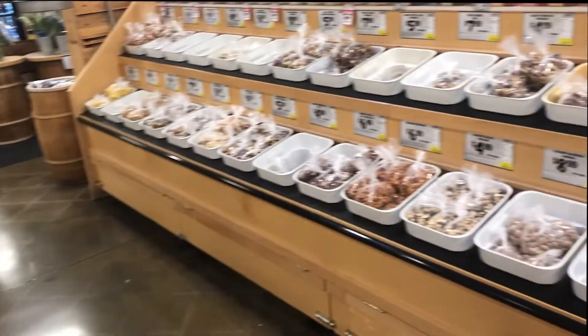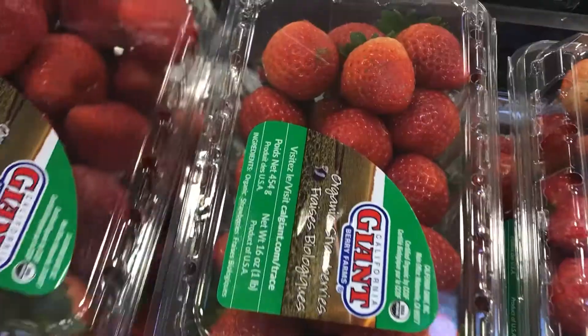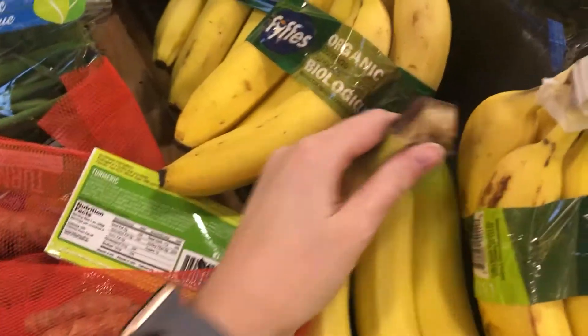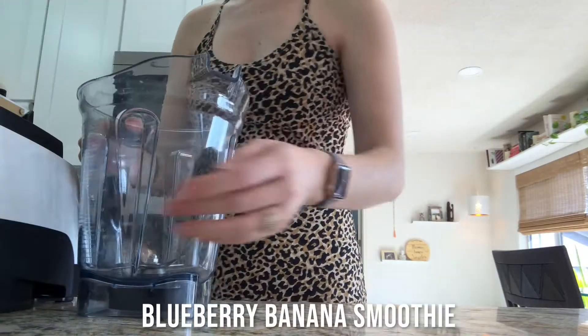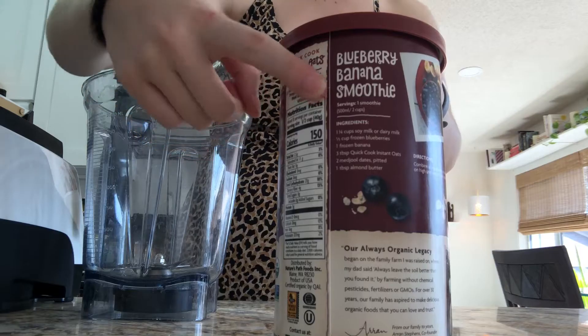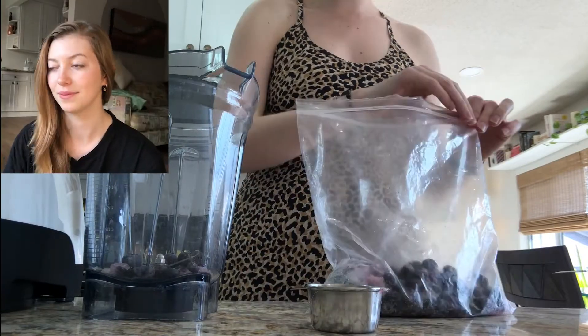Right now because of COVID everything is in plastic and bulk. You do what you can, people, you do what you can. Bananas are very important. Blueberry banana smoothies — this is one of my favorites, you guys.